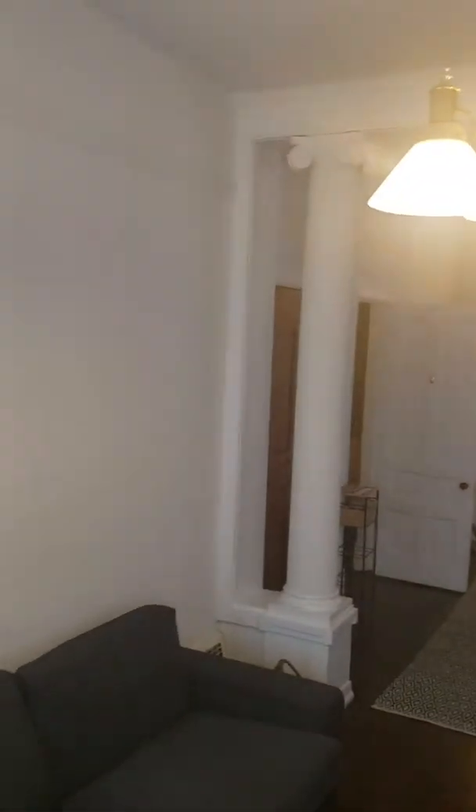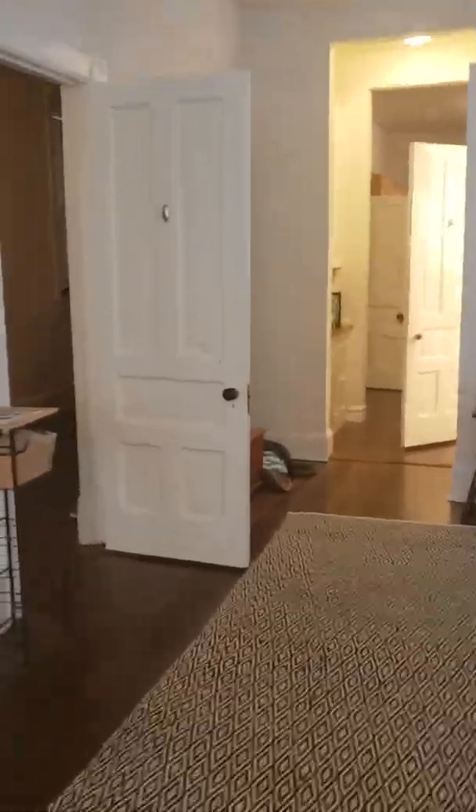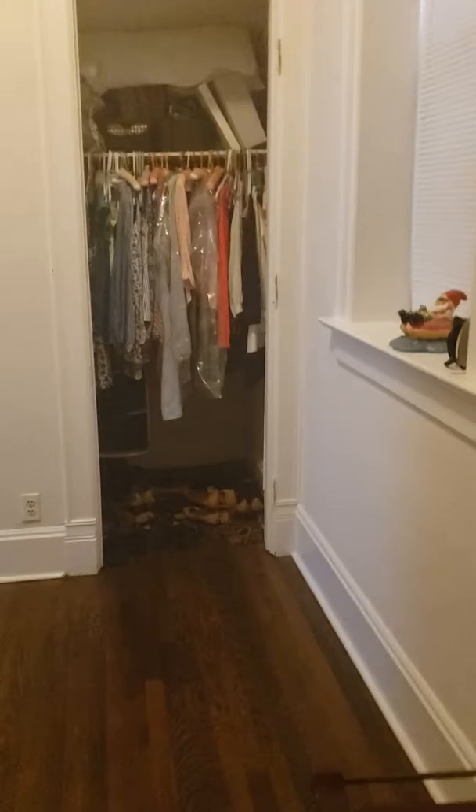This is the larger of the two bedrooms — a nice rectangle-shaped room with really tall ceilings throughout the whole unit, so there's tons of space. You could fit a queen or full bed in here with plenty of extra room.